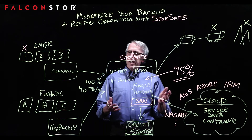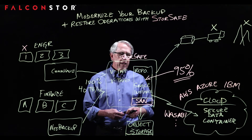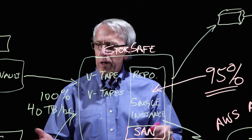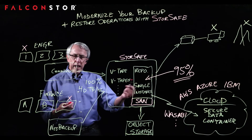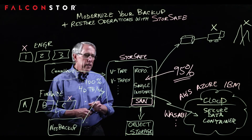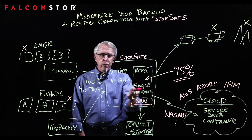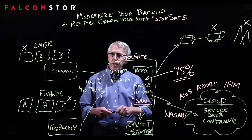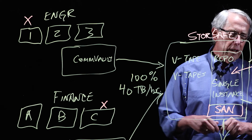StoreSafe sits in a very critical juncture in an enterprise, so customers may be concerned about how robust our solution is. Let me talk about issues that could arise and how we recover from them. The whole reason to have a backup solution is to protect your application server data — so if one of these ends up losing data or the server goes down, you have a backup copy that can very quickly restore that data without worrying about bringing a tape back or the latency involved in that kind of restore.